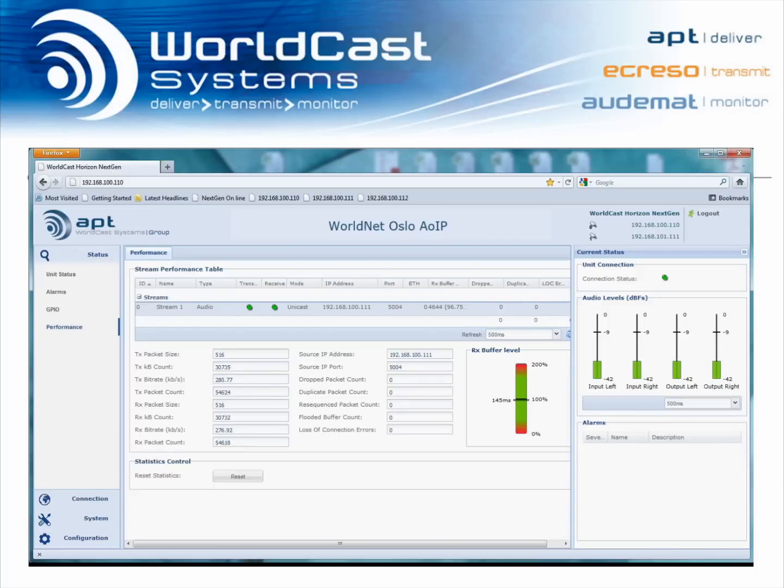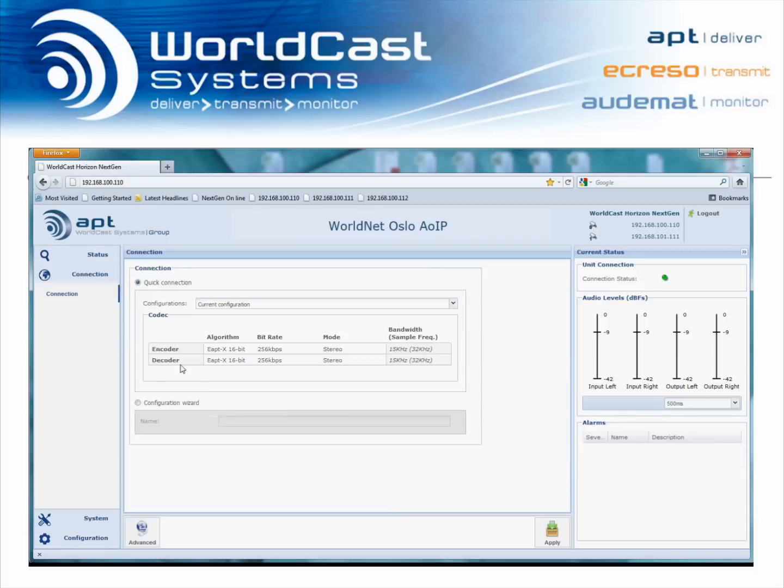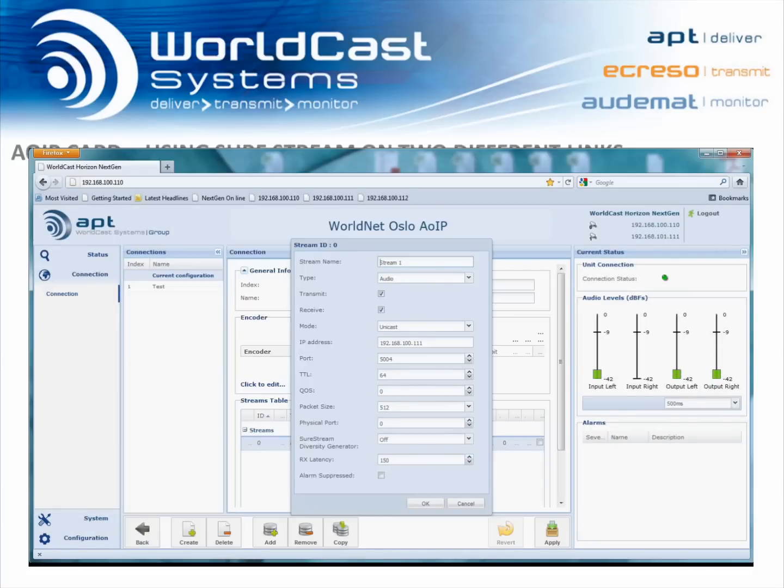Each audio over IP module has an embedded website inside, and you can view the full system from a unified web-based GUI that is compatible with many APT codecs. This intuitive and easy-to-use control interface allows full control of multiple devices, and provides a single-click quick connection, a step-by-step connection wizard, and a detailed configuration setup for advanced users.